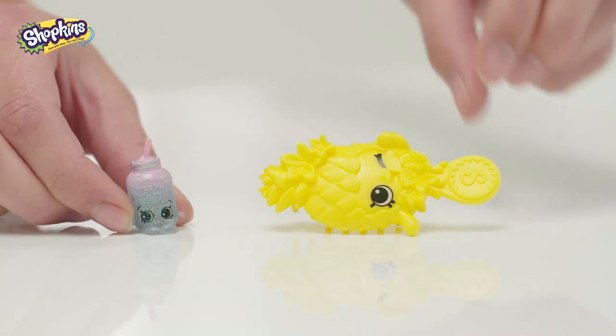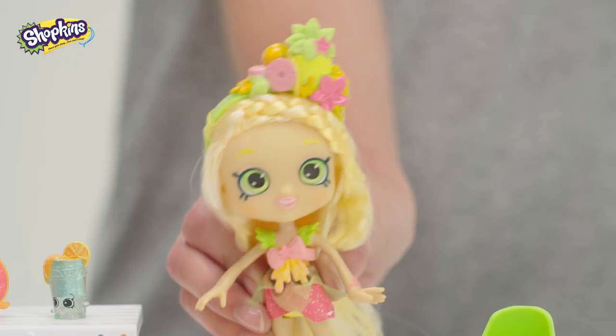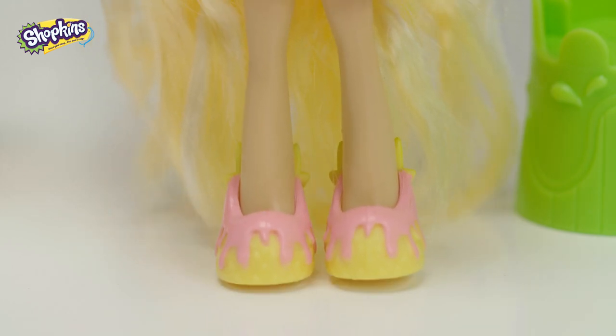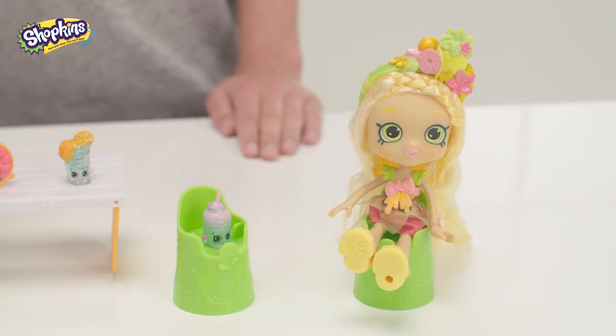Hey Lily, I just found your pineapple hairbrush — it matches your shoes! Oh thanks, yes I love these shoes, they're my cutest pair. Pineapples, sit here with me.